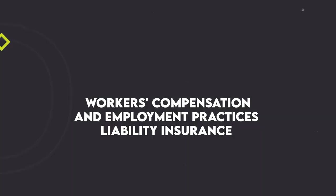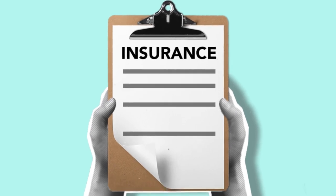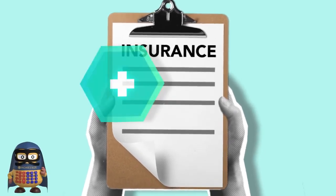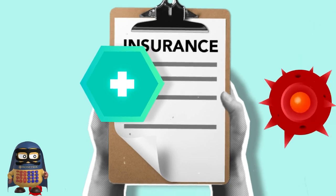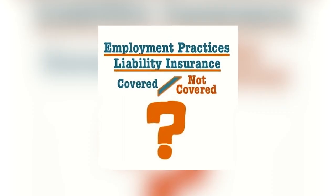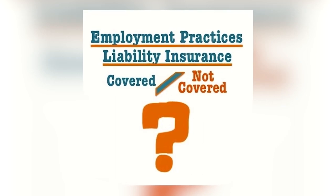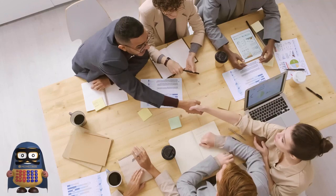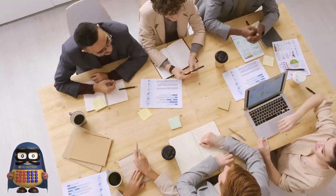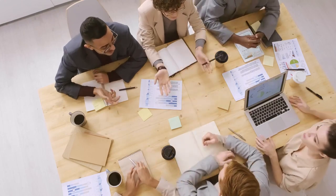Number two: workers' compensation and employment practices liability insurance, or EPLI. If you have employees, it's crucial to have workers' compensation insurance, as it covers medical expenses and lost wages for work-related injuries or illnesses. Another important policy for employers is Employment Practices Liability Insurance, or EPLI, which protects your business from claims related to wrongful termination, discrimination, and harassment. By bundling these two policies, you can save both time and money while ensuring a safe and fair work environment.